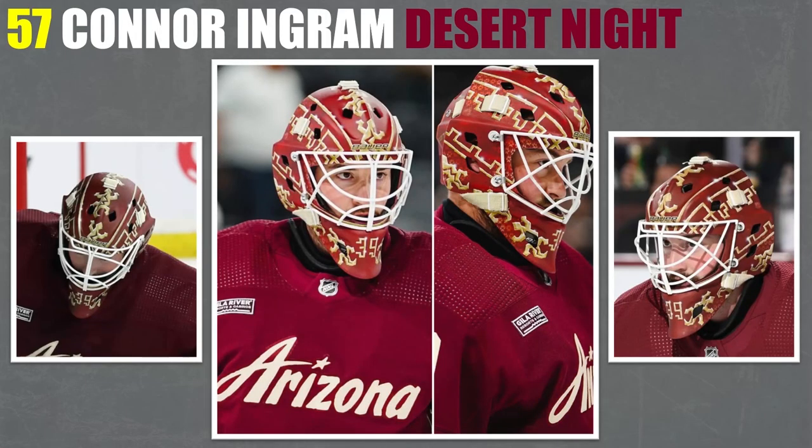57. This one has a really nice polish — I really like how clean it is. It's that desert night type style, and I think it looks really, really good. It matches the jersey so amazingly well. But there is another one from Vemilka that I like even better with this kind of same style — we'll see that not too long from now.